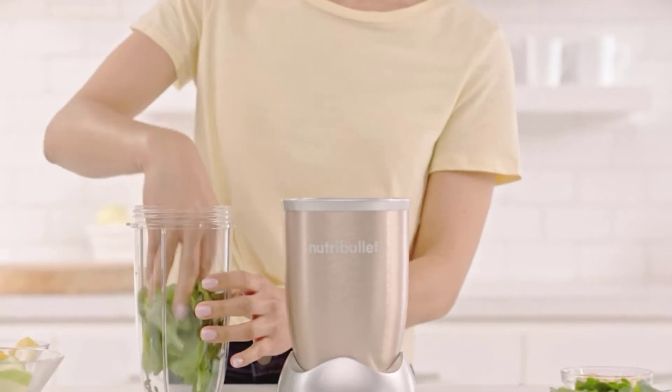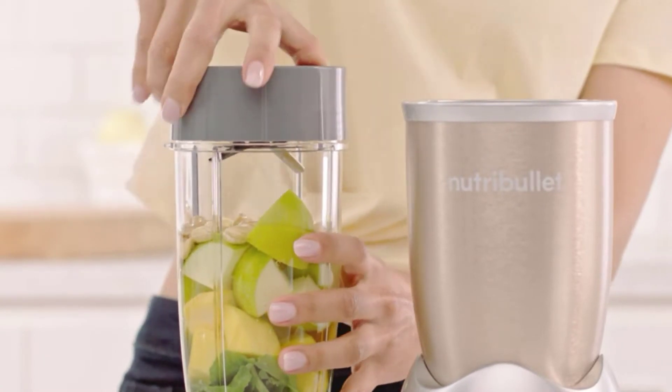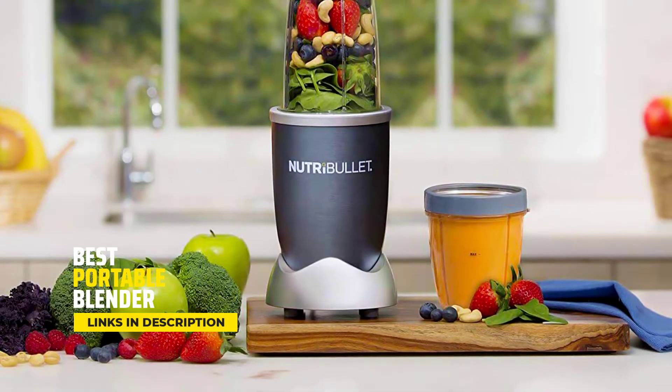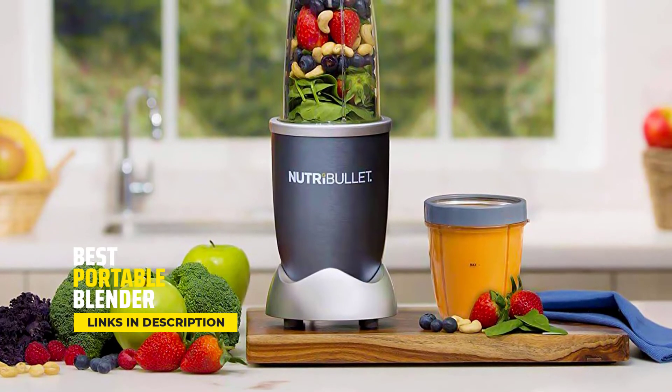Hey guys, I'm going to show you the best portable blender that I have found. Portable blenders come in handy for mixing cocktails, creating smoothies, and more. But they also come in a lot of different styles and shapes, making it hard to know which one is right for you.